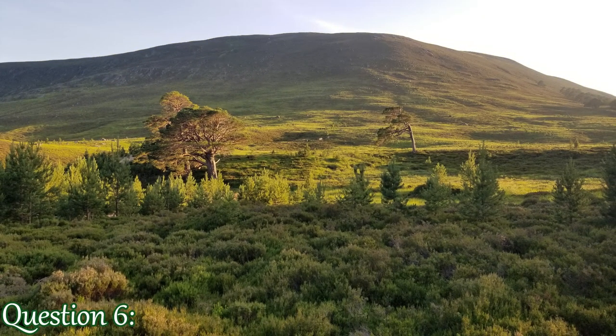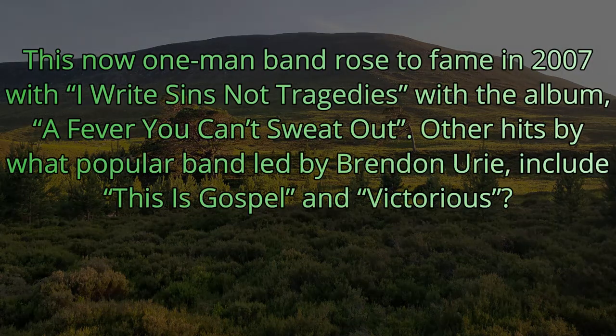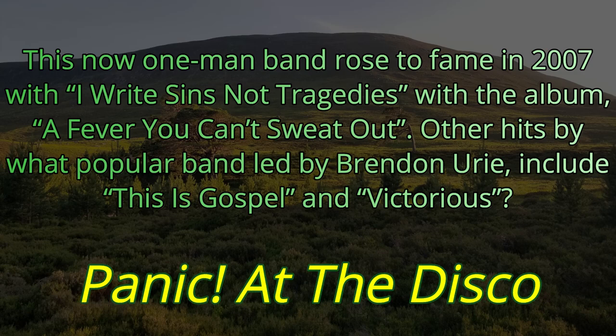Question number six. This now one-man band rose to fame in 2007 with 'I Write Sins Not Tragedies' with the album 'A Fever You Can't Sweat Out.' Other hits by what popular band led by Brendon Urie include 'This Is Gospel' and 'Victorious.' Brendon Urie is the lead singer of Panic at the Disco.